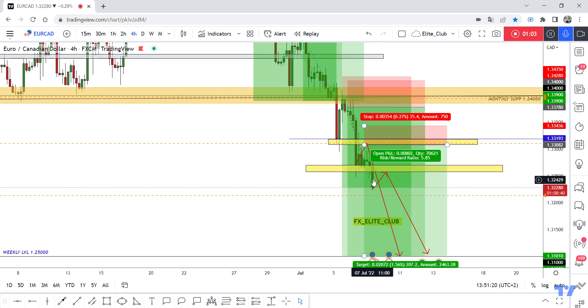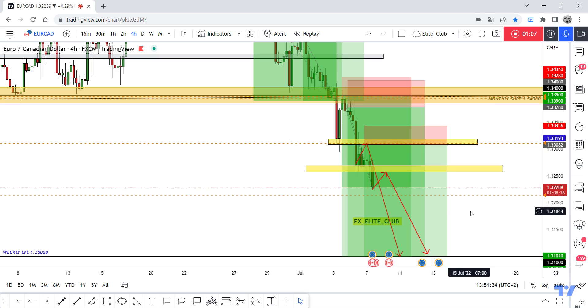Now we can put our new area if we have a four-hour closure below, so the price will go back to retest and then move to the downside. Anyone who missed these entries can wait for a retest of this area and then enter. Trade with a very small contract size because, as you know, we are heading into the weekend and market conditions will not be ideal. Congratulations again and trade safe.